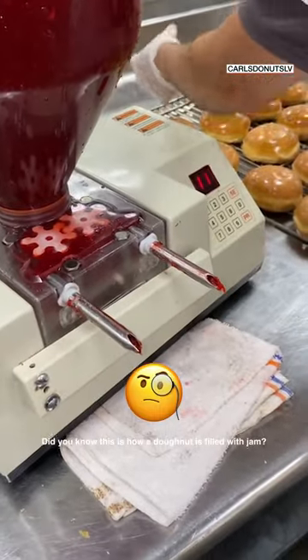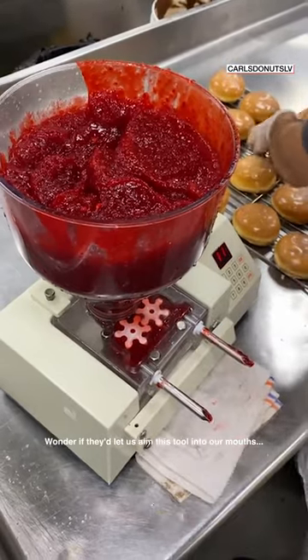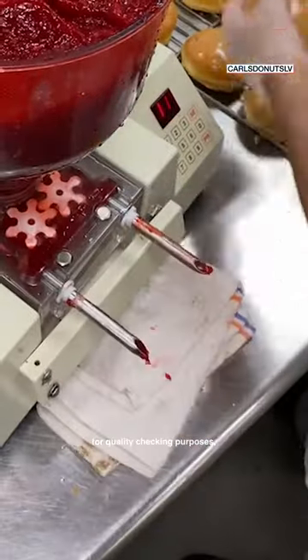Did you know this is how a doughnut is filled with jam? Wonder if they'd let us aim this tool into our mouths? For quality checking purposes, obviously.